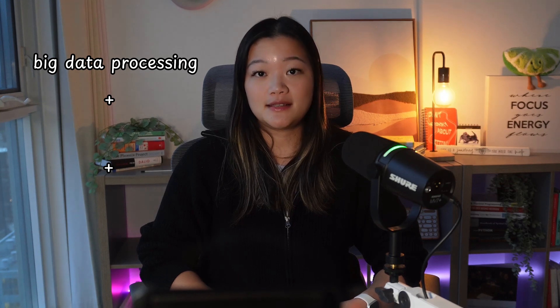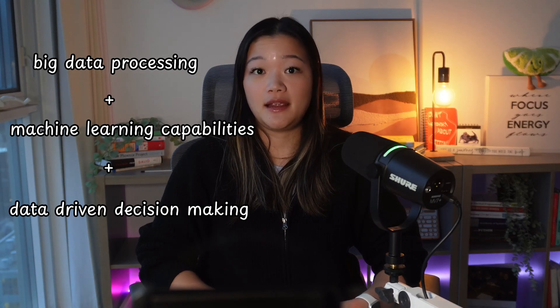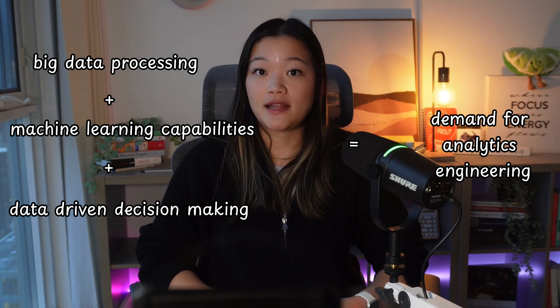This position acts as a bridge between data engineering and analytics, focusing on creating accessible data models and ensuring that data is clean, reliable, and ready for analysis. Companies realized they needed professionals who could effectively manage both the technical aspects of data handling and the analytical needs of business teams. The combination of technological advancement in big data processing, machine learning capabilities, and an organizational shift towards data-driven decision making has created a robust demand for analytics engineering today.